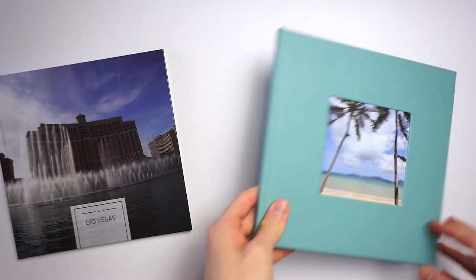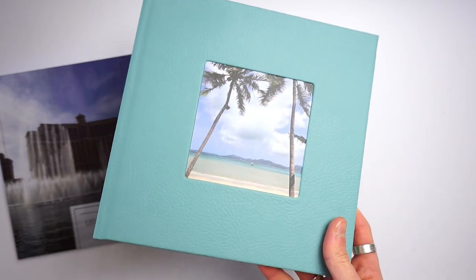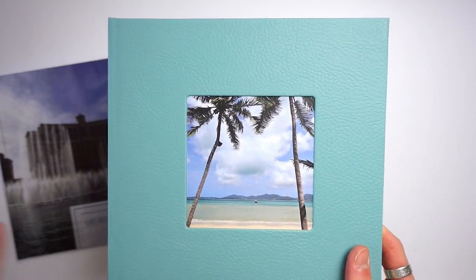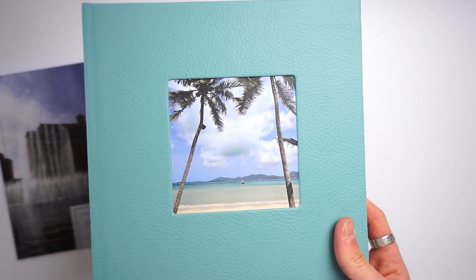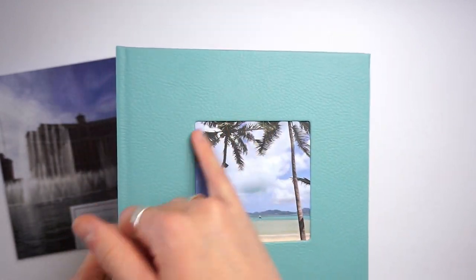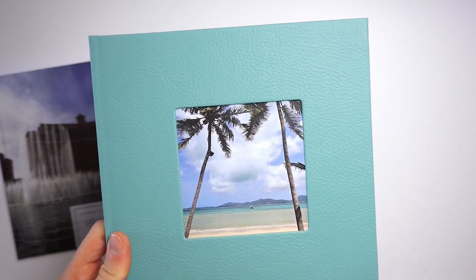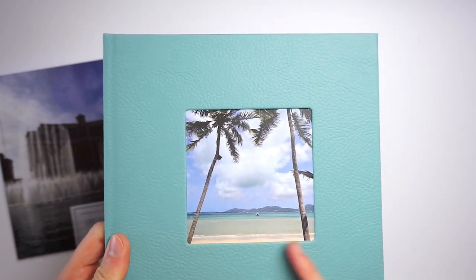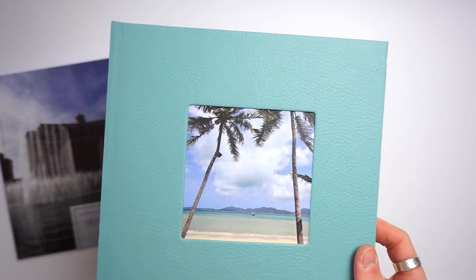The exclusive comes with two options as well. One is an eco leather option which is the one you see here, and there is also a fabric linen option. They both come in several colors and these are all really funky colors, so if you love vivid bright colors you're going to love these covers. As you can see there's a window on the front which I think is 10 by 10 centimeters, and all of the exclusive books come with a window on top — it's built into all the covers whether it's fabric or leather.